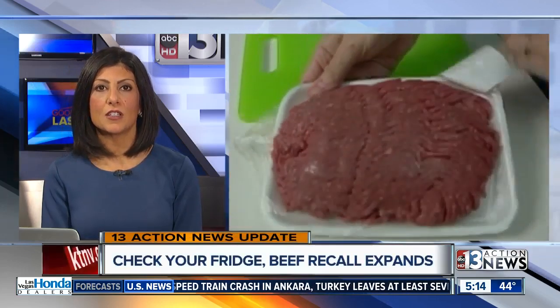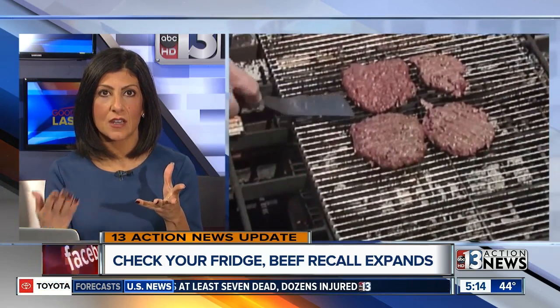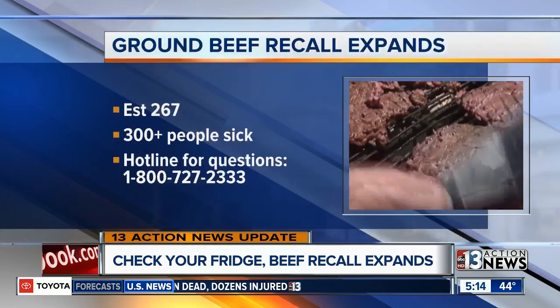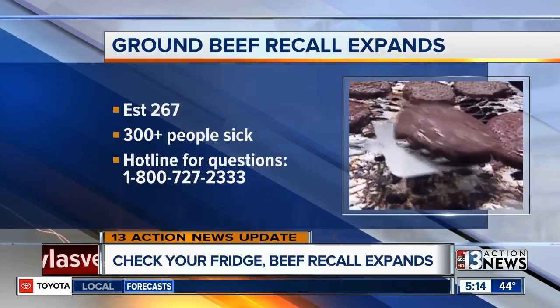The ground beef recall — all you need to do is write down this information and then double check that the products you have in your fridge don't have these numbers on it. The beef has an establishment number: EST 267. You need to throw it out if you see that number.